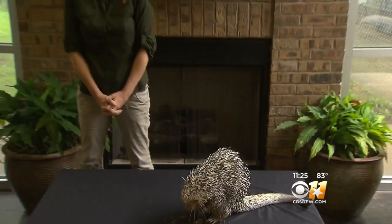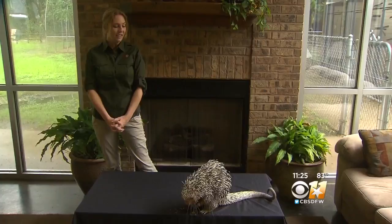What kind of porcupine is she, and what's the porcupine's name? Her name is Carolina and she is a prehensile-tailed porcupine. They're found pretty much all over South America and they spend their entire life up in the trees — they're an arboreal species. Rarely, if ever, will she come down to the ground.